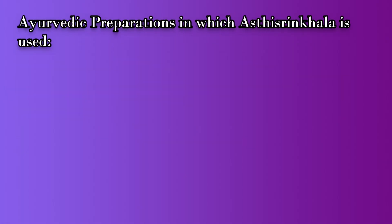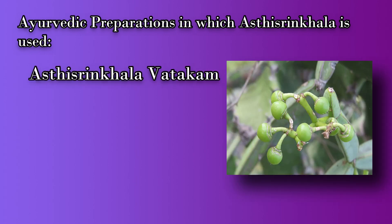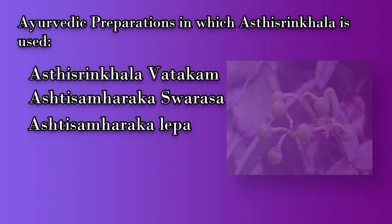Some Ayurvedic preparations in which Asti Sringala is used are Asti Sringala Vatakam, Asti Samharaga Swarasa, Asti Samharaga Lepa, and Lakshaguru.